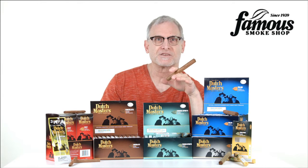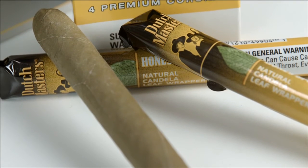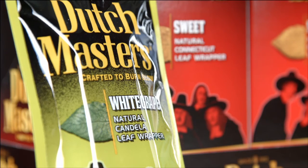Now, if you're into flavored cigars, you'll also find a couple of the palma sizes in chocolate and honey, and you'll find even more flavors in the Dutchmasters Cigarillos line, including cognac, sweet, and white grape, to name a few.